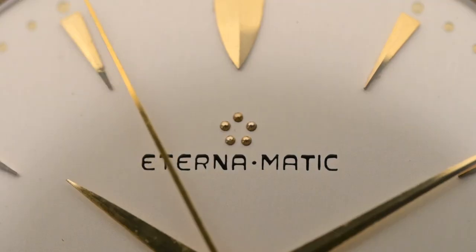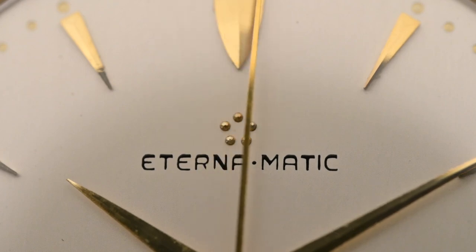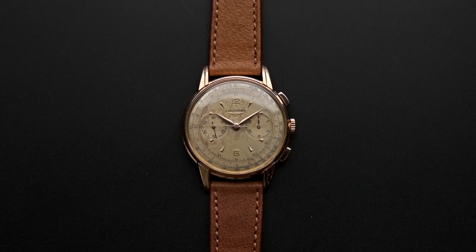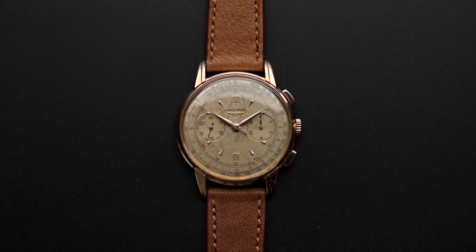Eterna became the first to thoroughly produce an alarm wristwatch, and in 1948 patented the ball bearing mounted winding rotor, which gave birth to the name Eterna Matic and the company's logo of five ball bearings, as you can see on our dial. In the 1930s Eterna split into two companies: ETA for the production of movements and Eterna dedicated to watches. The name ETA is Eterna minus the three middle letters E-R-N. Over the years ETA became one of the largest movement manufacturers in the world and is nowadays owned by the Swatch Group, supplying Jaeger-LeCoultre, Rolex, Longines, and Omega with raw unfinished movement blanks.